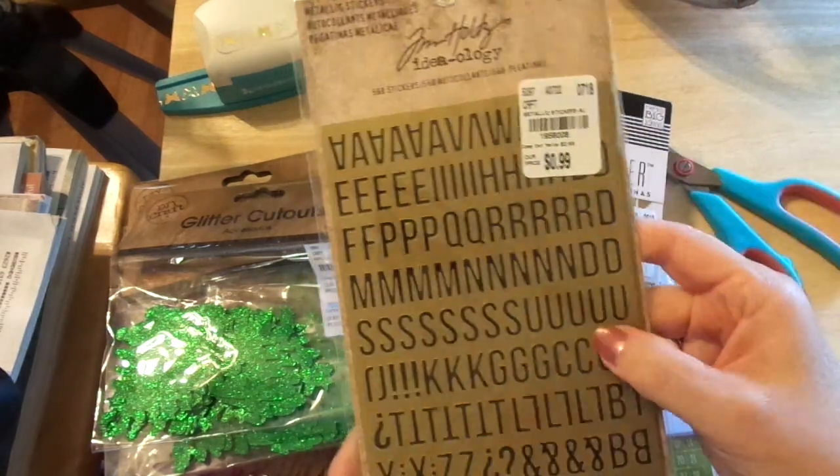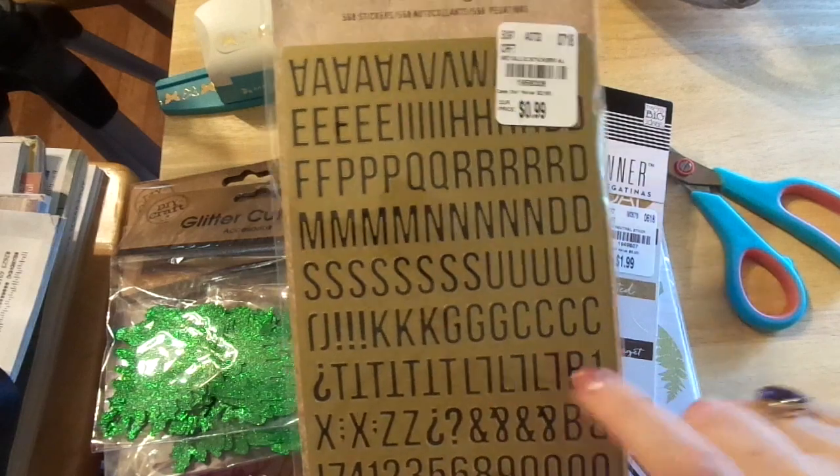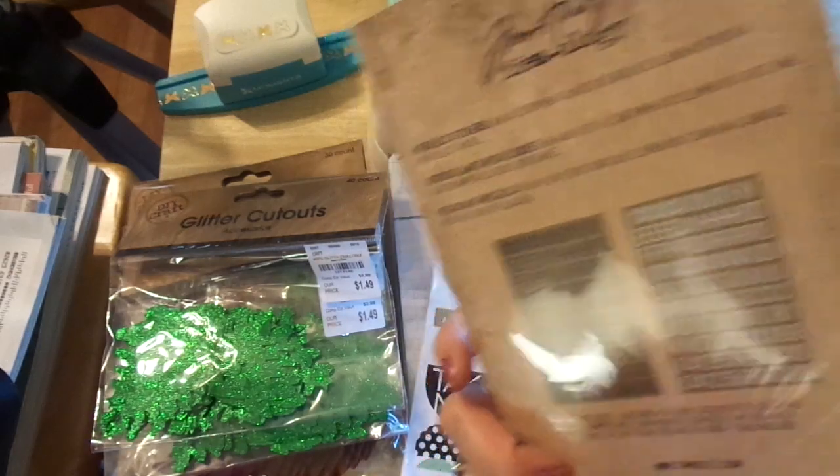I also picked up these Alpha Golds — they're black with gold trim. I thought those were so pretty. Regularly $2.99 for 99 cents. There's black and there's white.